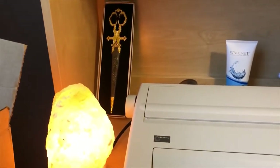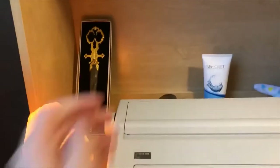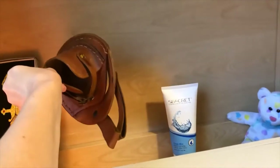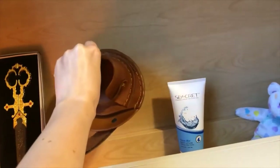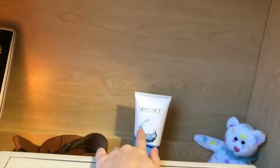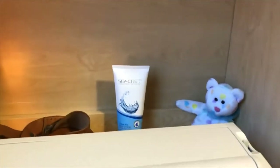Those are some scissors that are like in a sword hilt thing that we got from the Renaissance Fair. And also something that you can attach to your belt that holds like a teacup and saucer, which I thought was really cool. Some hand lotion because my hands get very dry and cracked in the winter, and winter is coming.